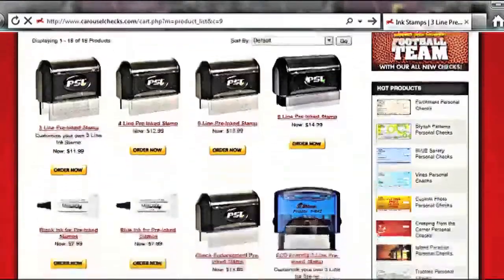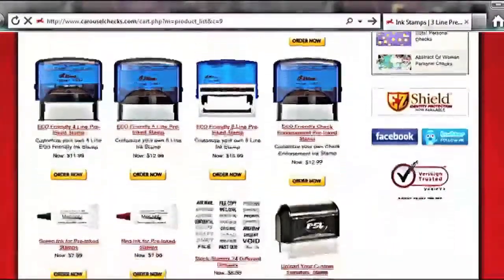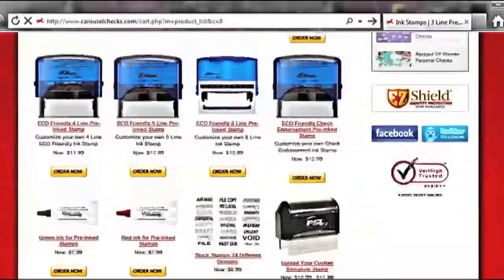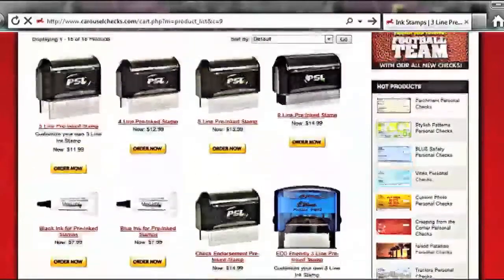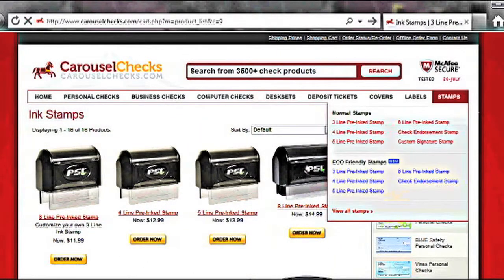Stamps. The last line of products that we offer are ink stamps. We have three, four, five, and eight line pre-inked stamps, all available in an eco-friendly stamp. We also have check endorsement pre-inked stamps. Don't know what to put on the stamp? Don't worry. We offer stock stamps with 24 different designs.